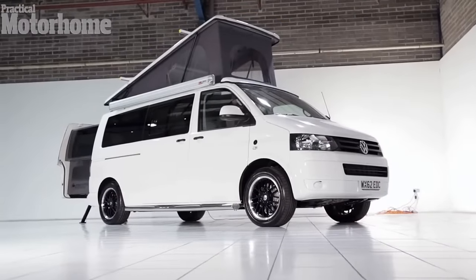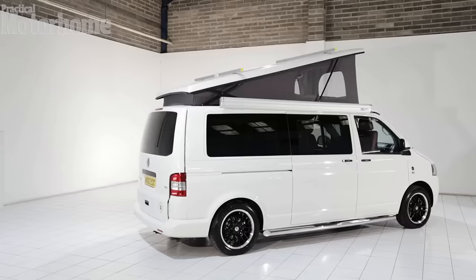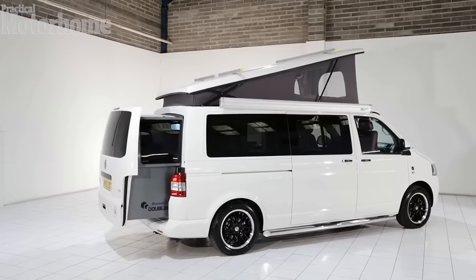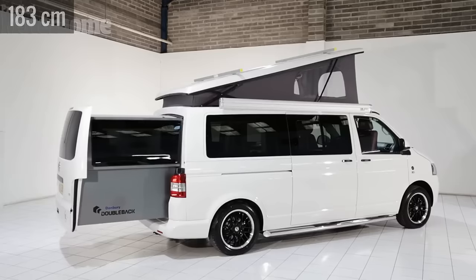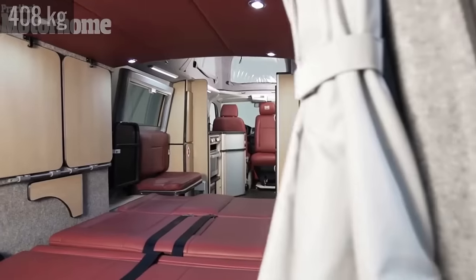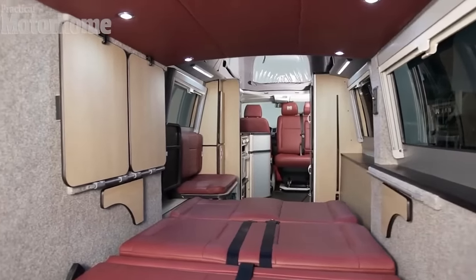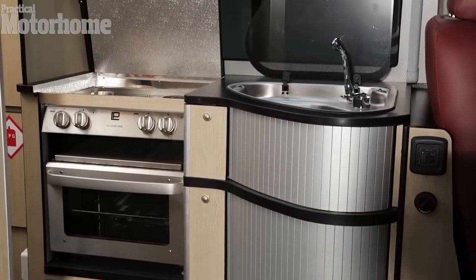Custom-built in England, the Double Back is one of the most innovative designs around. When it's not in use, the rear door opens like an ordinary van, but one flick of a switch and a rear pod extends six feet out the back of the vehicle. It's supported by two electronically controlled legs and can hold up to 900 pounds. The back seat folds down into a double bed, while the roof of the van also has a pull-down double bed. The kitchen includes a sink, a dual-burner cooker, and an oven.